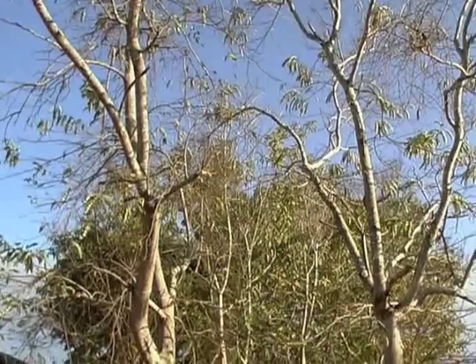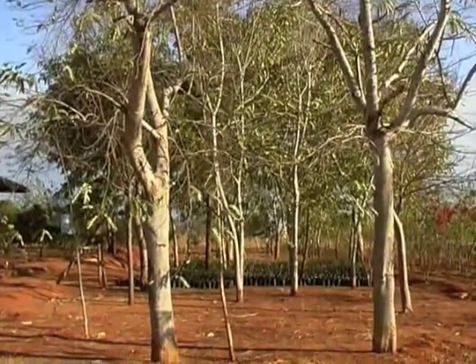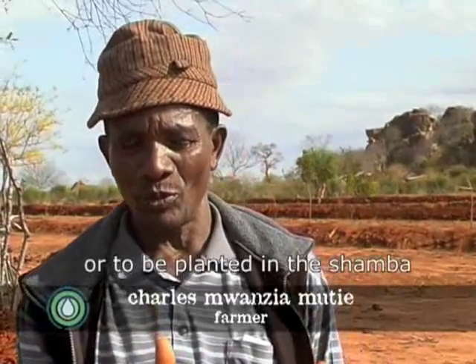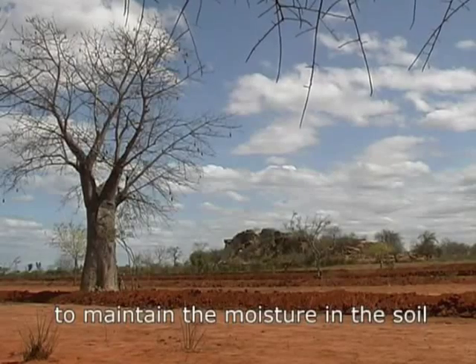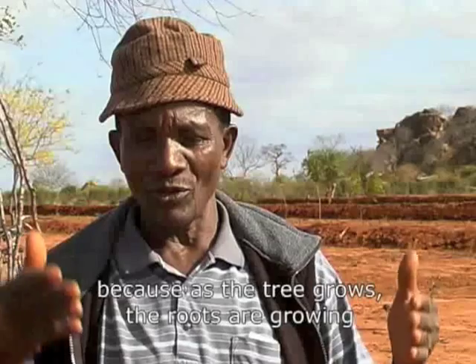Nitrogen-fixing trees also help to fertilise the soil and keep more moisture there, increasing crop yields. There are some trees that we plant in the shamba, and those trees can help us to maintain the moisture in the soil. Because as the tree grows, the roots are growing, and the roots of most of these trees help to lighten the soil.